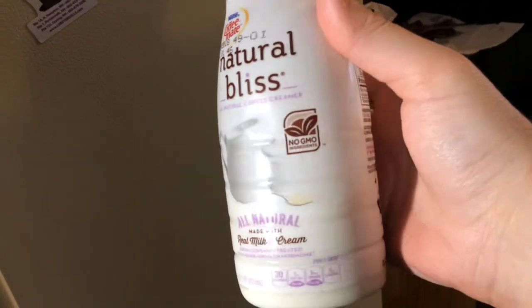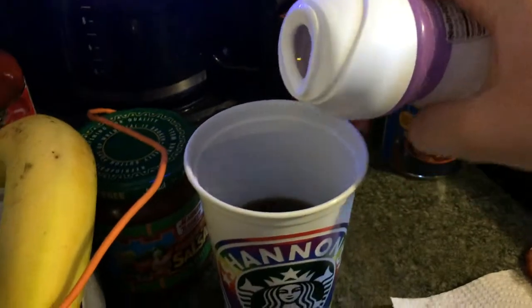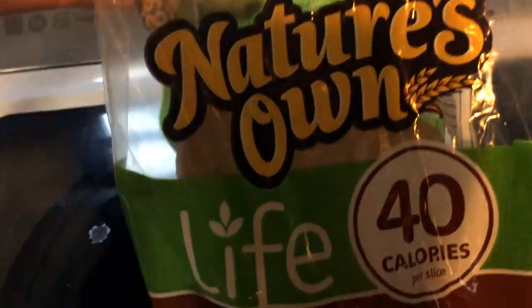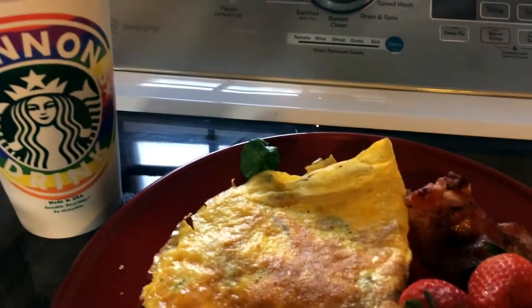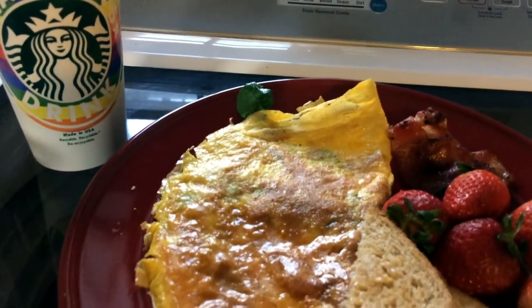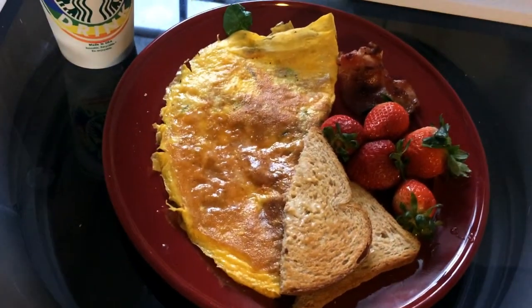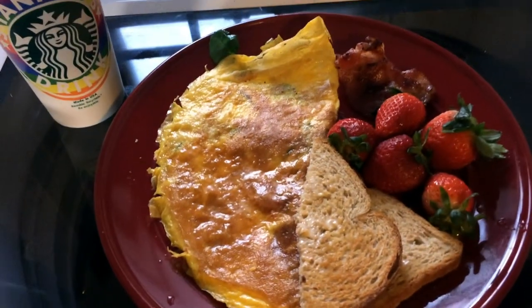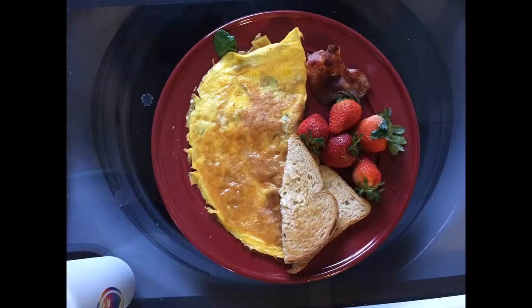I also have this natural creamer — I get it because I try to get the most natural stuff I can, and it tastes really good. I had some toast with a little bit of grass-fed butter, and I added some strawberries on the side. It was quite filling and really tasty. I definitely recommend trying it — and that's just my Instagram picture.